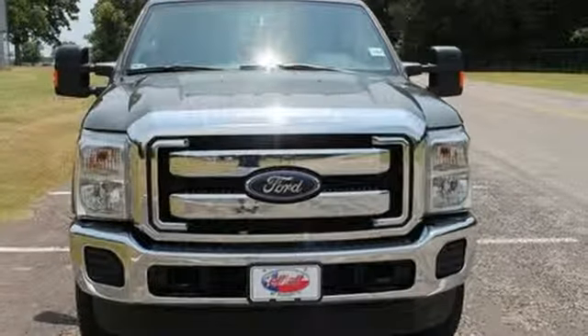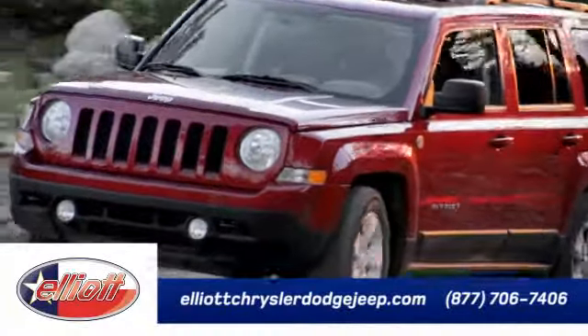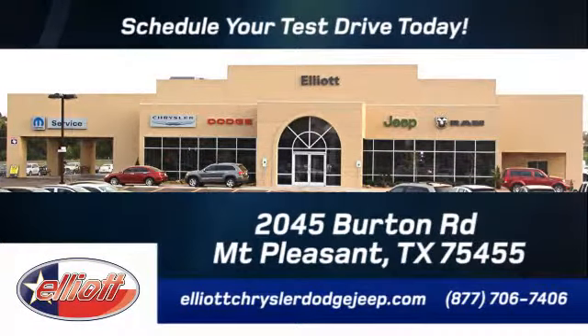Check it out for yourself today. Elliott Chrysler Dodge Jeep — schedule your test drive today. We are located just off I-30 on Burton Road in Mount Pleasant.